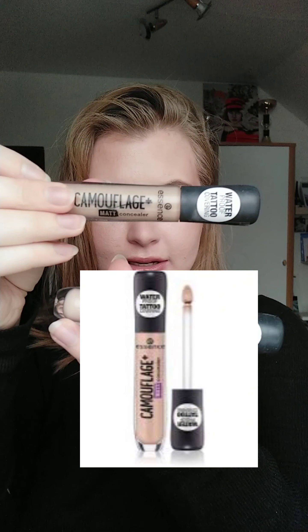Starting with concealers — I like these ones from Essence Camouflage Plus Matte Concealer. They have really nice coverage and they're really cheap. If it's like under 4 euros, that's what I like to see. If it's above like 7 euros, I don't want it.